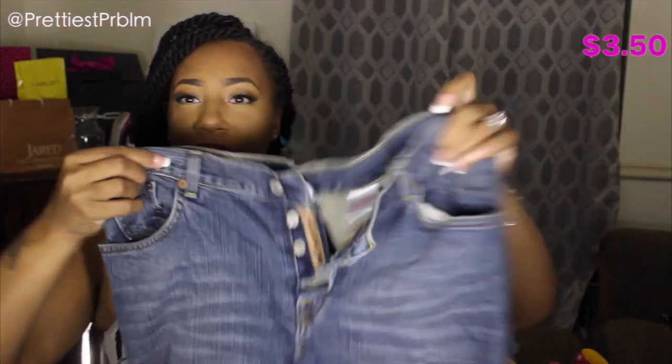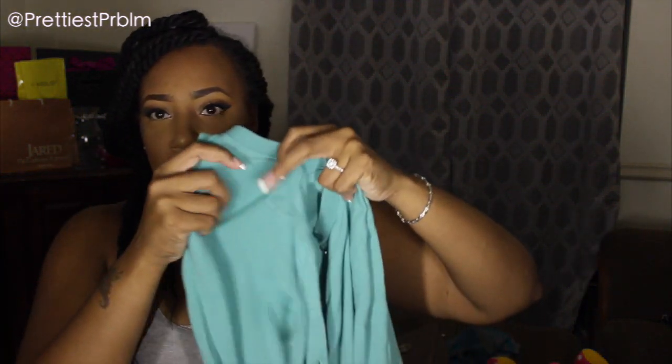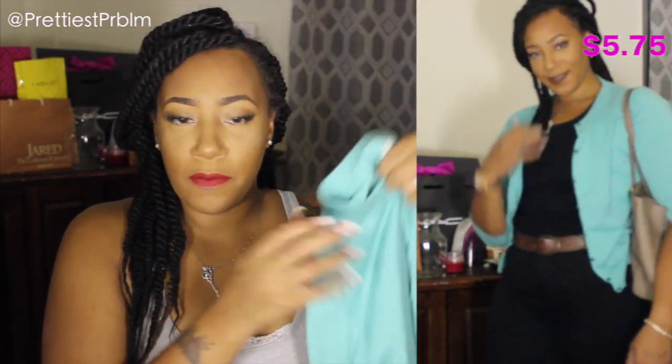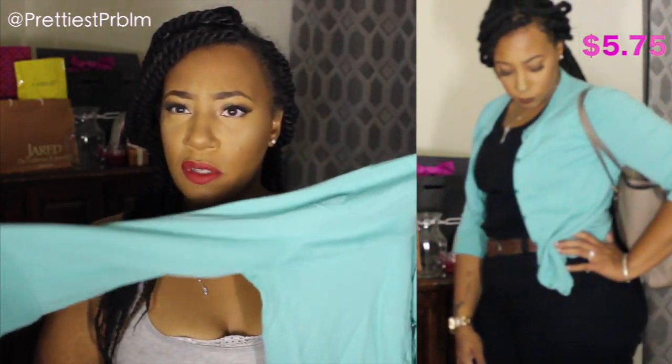I also picked up these Lucky Brand jeans — I always have a hard time finding pants but I was so happy to find these. They're plain blue jeans in great condition and button up the front rather than zip. Then I have a J.Crew sweater, also from the thrift store. It was probably around $5, and for a J.Crew sweater that's worth it. It has three-quarter sleeves and is a greenish color — I already wore it in my 'get ready with me' video.